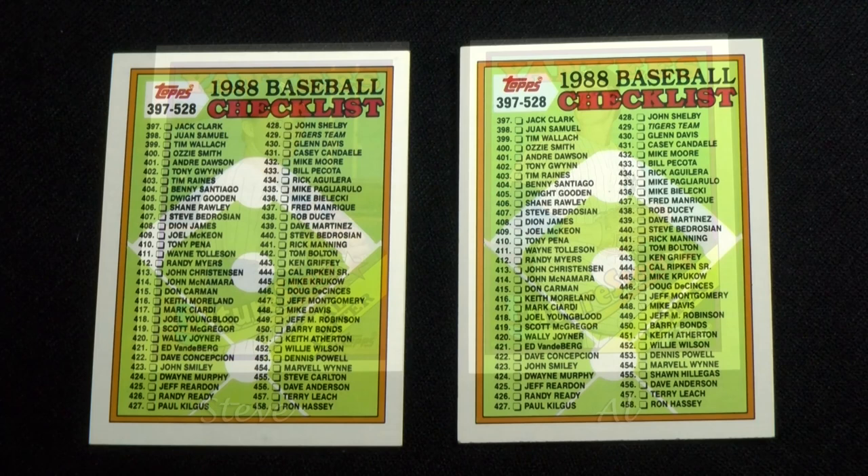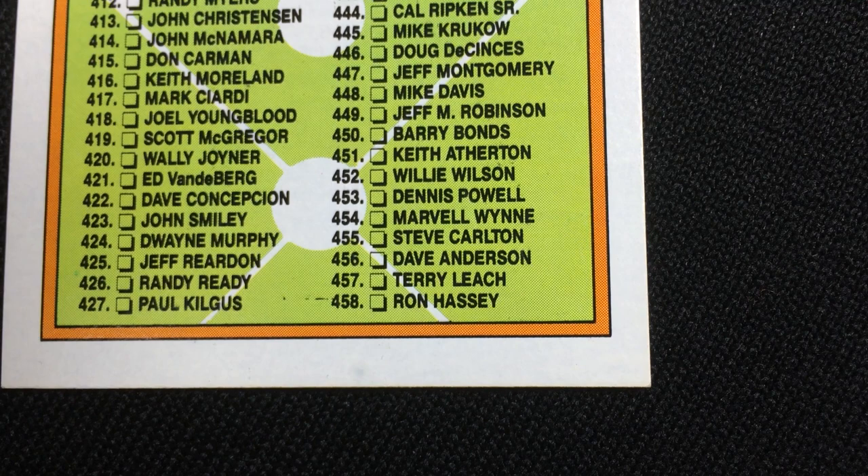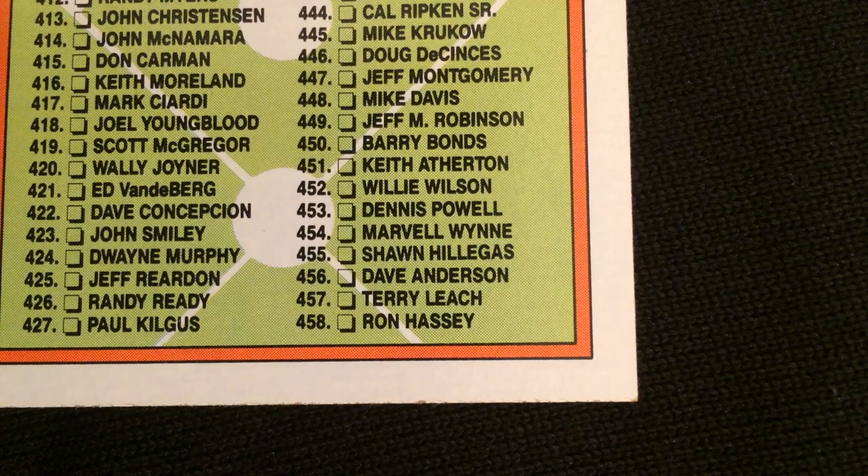The fourth checklist, card number 528, lists different players next to box number 455. The first attempt advertised Steve Carlton, though he didn't appear at all in this release — his last Topps card was in the 87 traded set. Dodgers pitcher Sean Hillegas, who does appear on that card number, was eventually given his proper due.